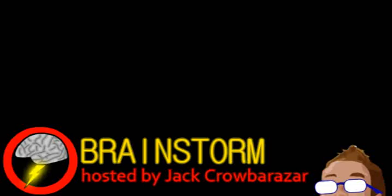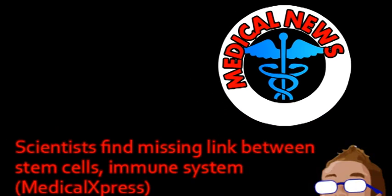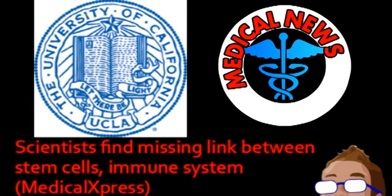Welcome to Brainstorm, where we give you a glimpse into the world of science for this Monday, September 10th, 2012. We begin with a story from the world of medicine. UCLA researchers have isolated a new type of cell critical to the development of the immune system.